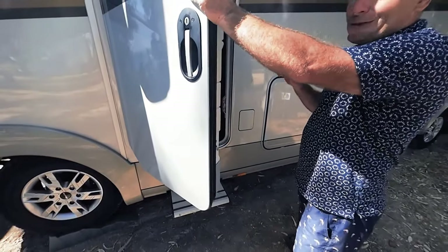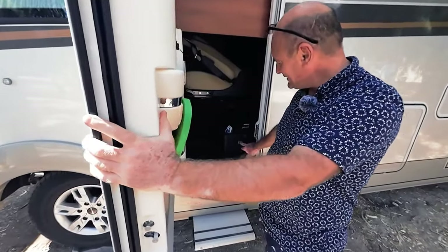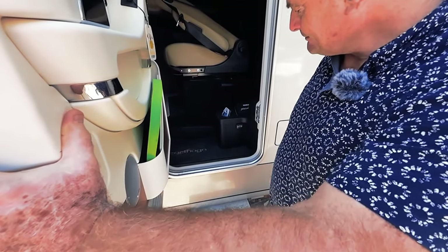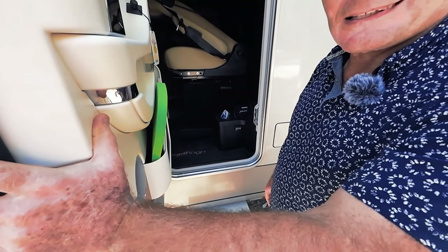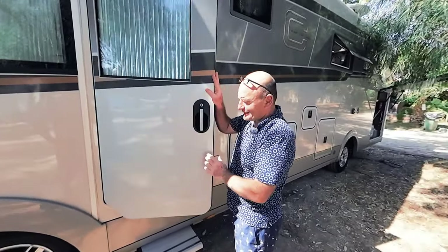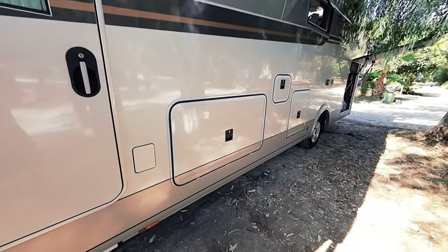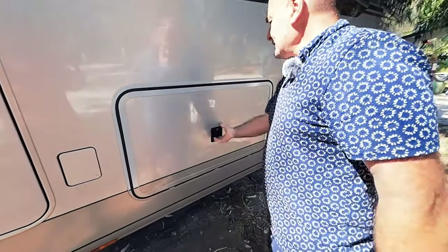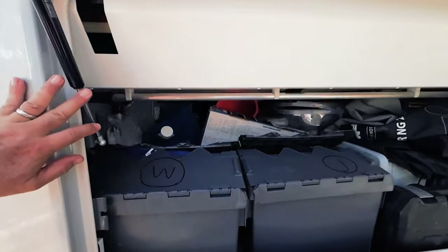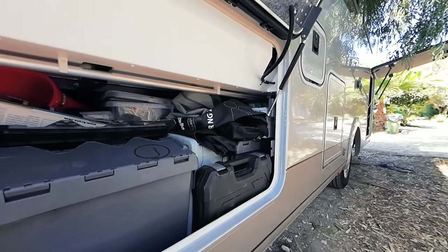On this side is the fuel filler cap and AdBlue. On the other side we have gas tanks fitted with a level indicator - it's not super precise but gives a good enough reading so you never really worry about it. Moving along, there's an underfloor storage compartment that goes all the way through to the other side.